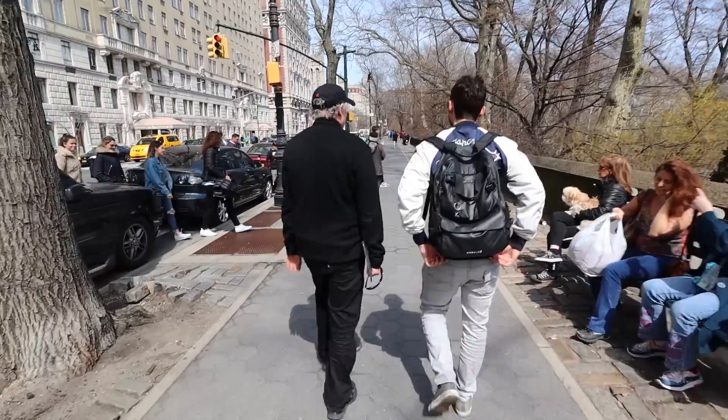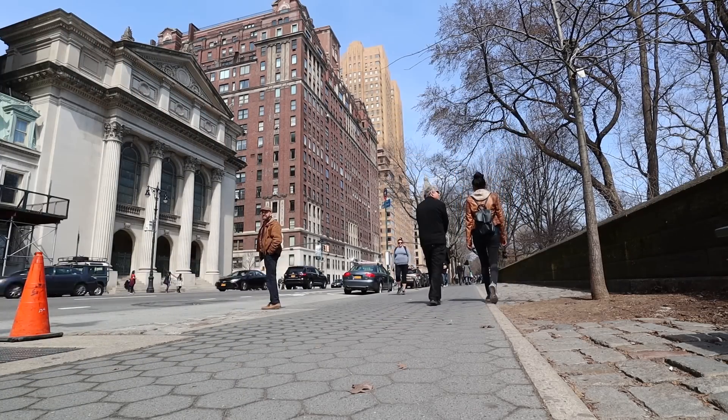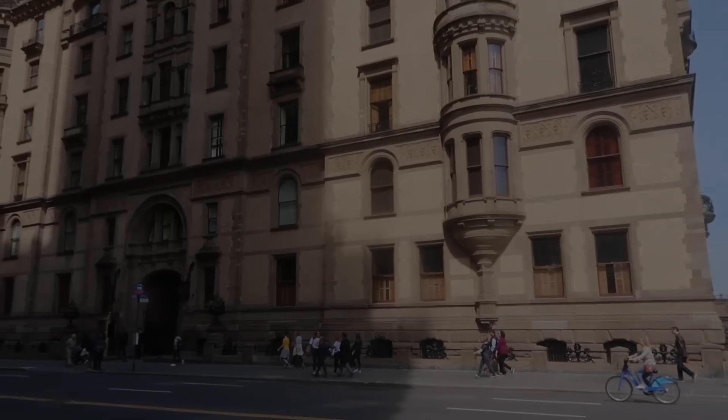Walking alongside Central Park, Jon asks Seth why so many movies have been filmed in this neighborhood. Seth explains it's because the Upper West Side is an authentic New York neighborhood, with genuine early 20th-century and late 19th-century houses that look great on screen while remaining real and lived-in, which is why TV shows and movies have returned here over the years.